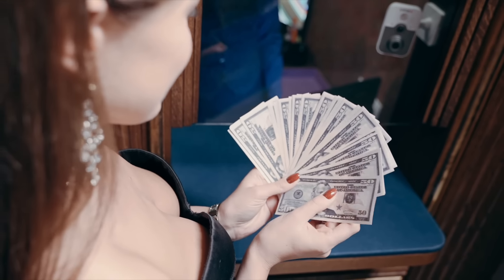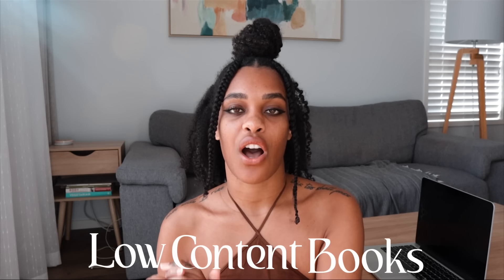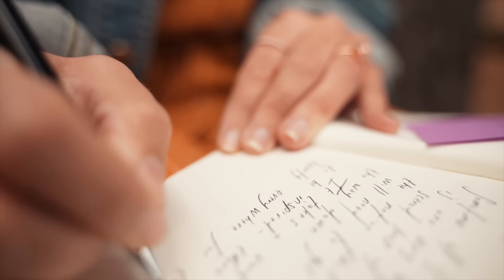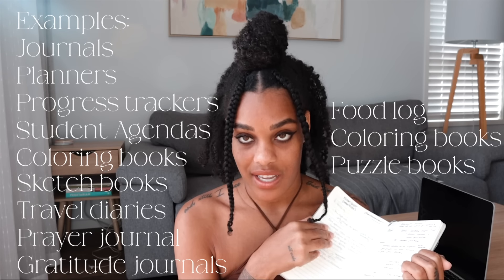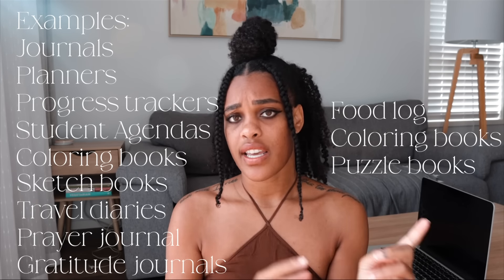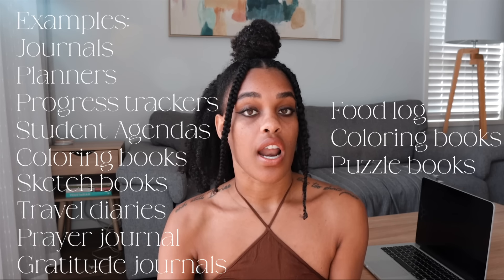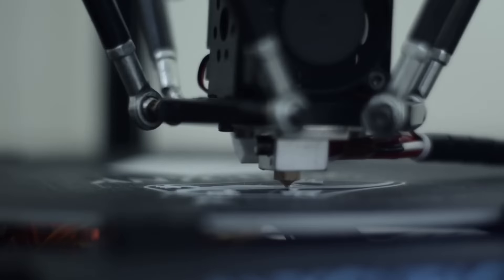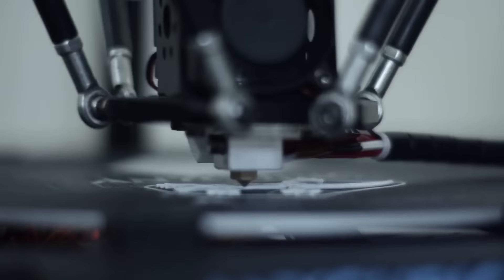People are making very big money selling low content books on Amazon. What is a low content book? A low content book is something like this journal. You see how there's just these lines in here and I'm actually filling it in. Well, somebody had to design this. This could be what you're doing to make money. The good thing is that because you're selling on Amazon, Amazon handles everything — they handle the shipping, the printing out the book, binding it together and making it.